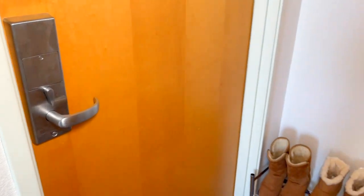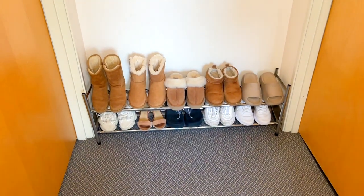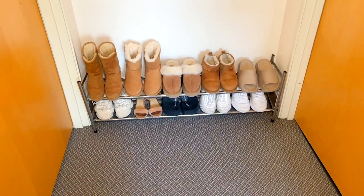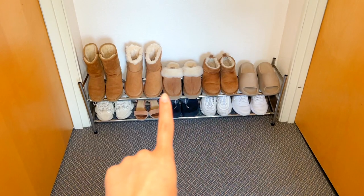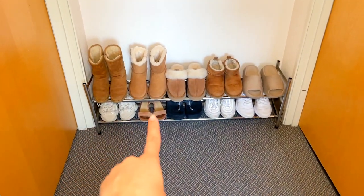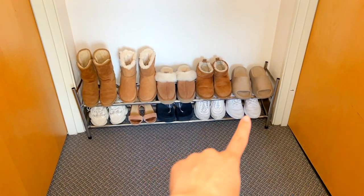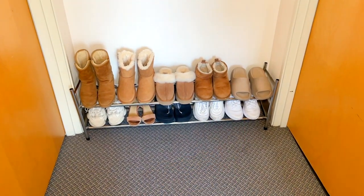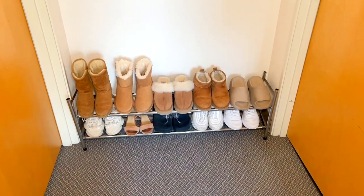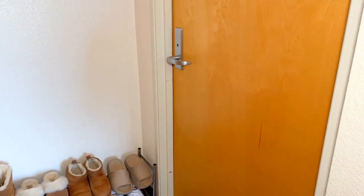Starting off with my door — this is where you'd enter, and next to it I have my shoe rack, which is so convenient especially when in a rush. I have my slides, all of my Uggs — you can tell I'm obsessed at the moment — sneakers, heels, sandals, and all of my workout shoes. I'm still surprised with how white they still are.